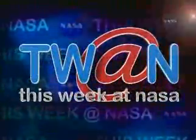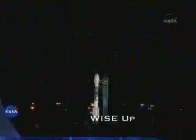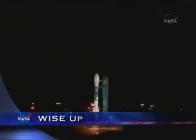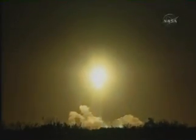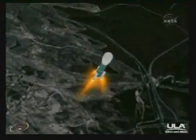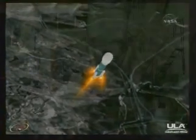This week at NASA: 3, 2, 1 — ignition and liftoff of a Delta II rocket. The Delta II rocket carrying NASA's Wide Field Infrared Survey Explorer made its way off the launch pad at California's Vandenberg Air Force Base.